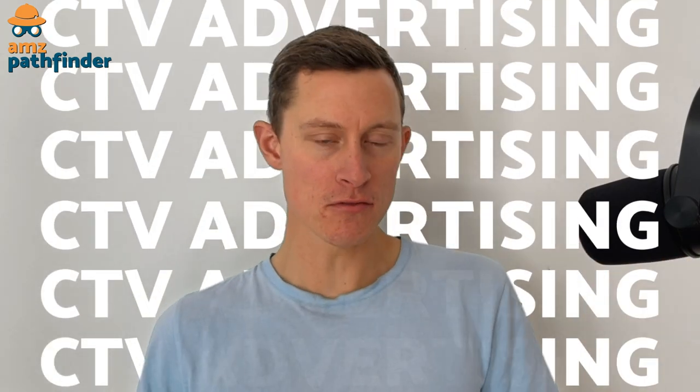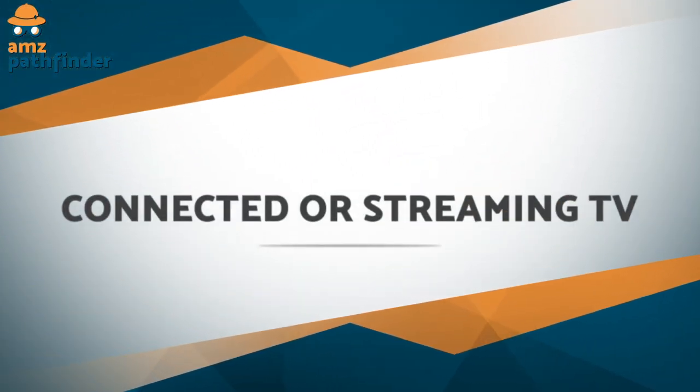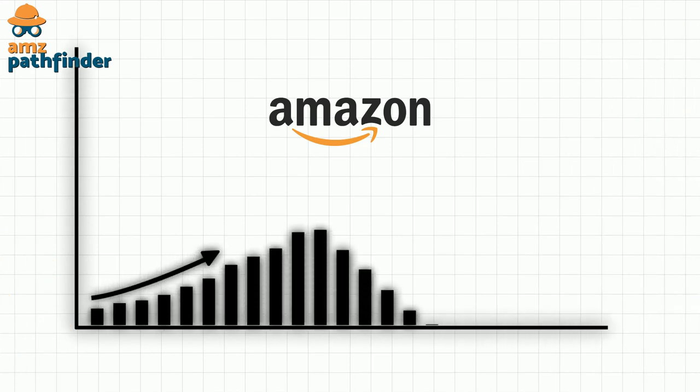What Amazon did with this move is opened up the whole concept of CTV advertising and made it immediately available to the millions of people using the advertising console already. In this video, we're going to examine connected or streaming TV and how Amazon's advertising platforms can get you up and running with this type of ad.